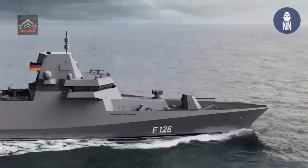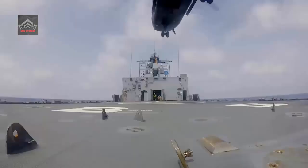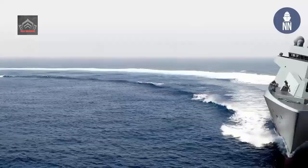Köln is the first of the second batch of Corvettes, which is also referred to as Braunschweig-class, after the lead ship from the first batch. The first five ships entered service between 2008 and 2013.